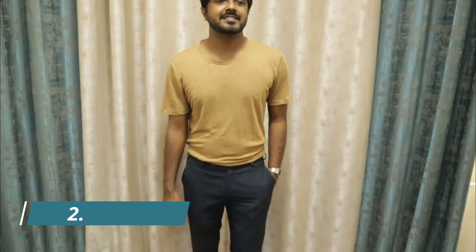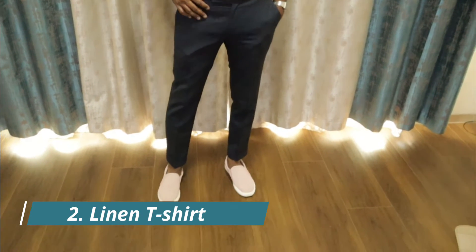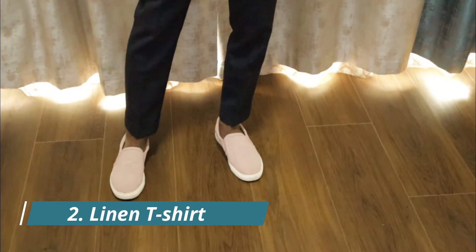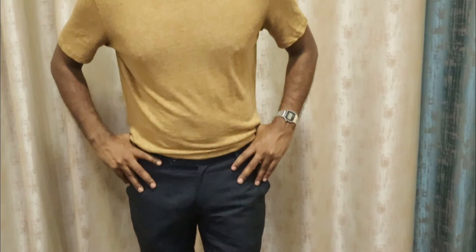A linen t-shirt is on this list for a reason. A linen t-shirt is a little on the premium side compared to its cotton counterpart. This is a linen t-shirt by H&M in a beautiful brown color. If you're a lean guy like me, I would recommend you go for a round neck instead of a V-neck, as a V-neck might make you look a little skinnier. Hence, I have not used any V-neck t-shirts in this video.